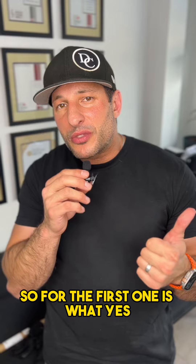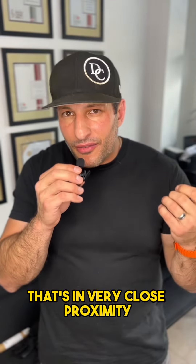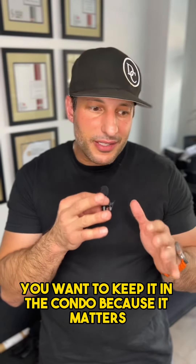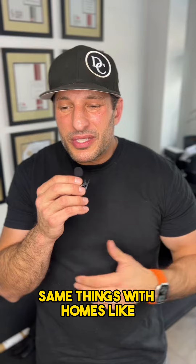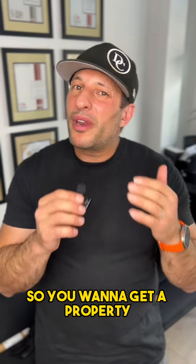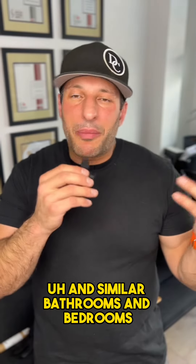The first yes: you want to have something very similar to your property that's in very close proximity. If you're in a condo, you want to keep it in the same condo, because it matters — different condo corporations, different maintenance fees, different amenities, et cetera. Same with homes: bedrooms matter, bathrooms matter. So you want to get a property that's close enough in size with similar bathrooms and bedrooms.